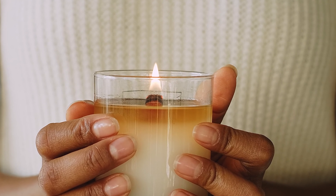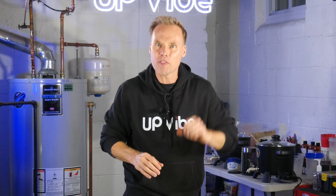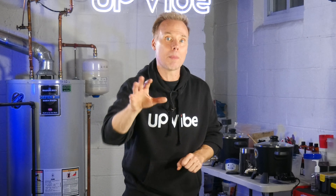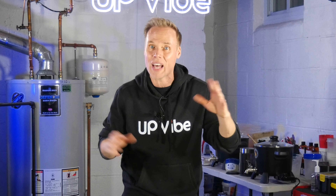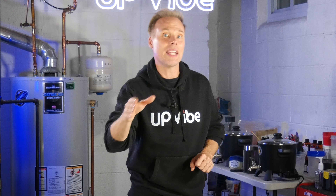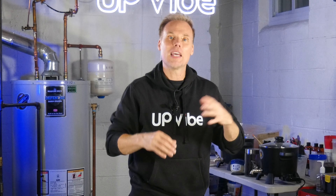Part three: how is the hot throw? The hot throw, like the cold throw, is the strength of the scent from the candle — however, this time it's when the candle is lit. This is very subjective. I love subtle hot throws, but I want it to be noticeable when I walk into a room. I don't want it to overpower me. But remember this: there is really no such thing as a bad candle throw. It all comes down to preference and the ambiance you're trying to achieve.